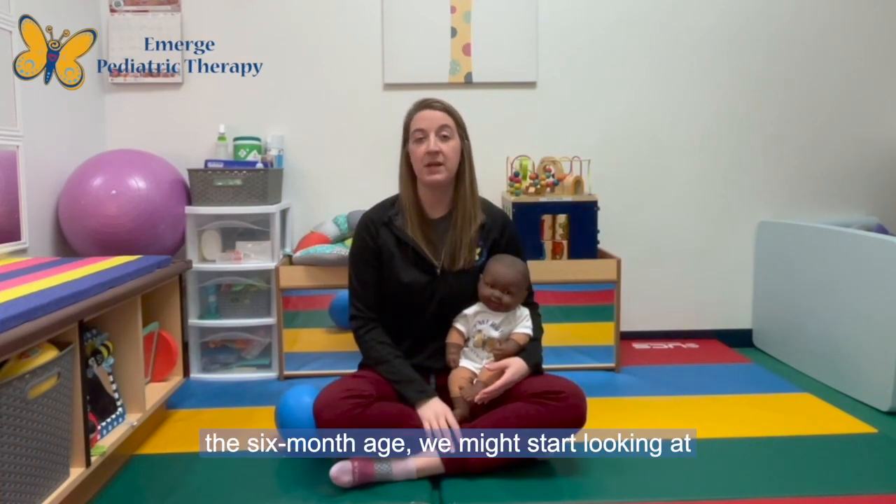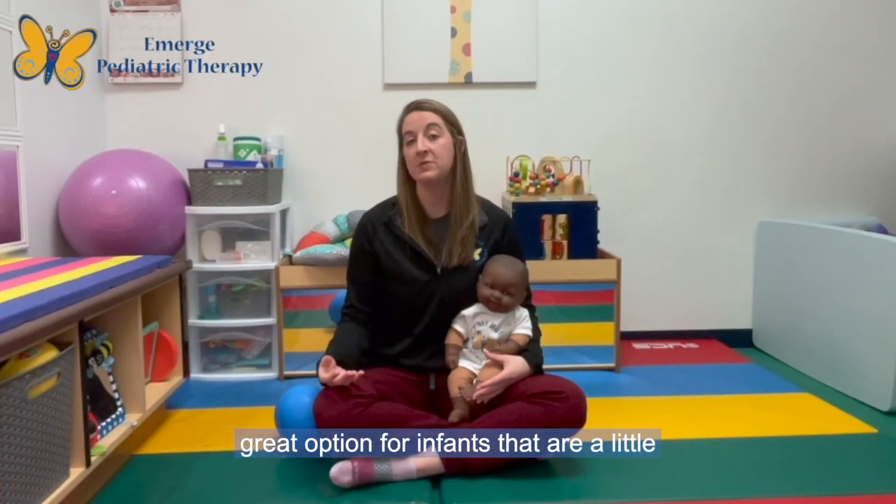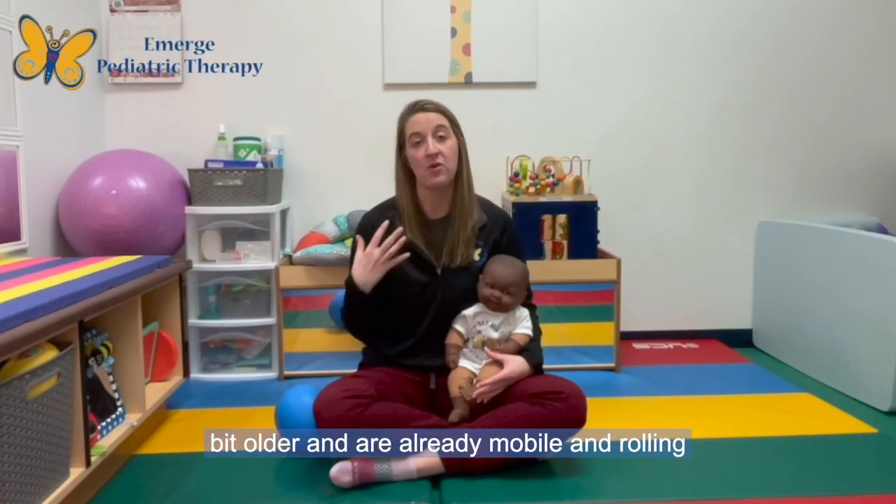Typically around the six-month age we might start looking at cranial helmeting, which sounds really scary but it's really not scary. It can be a really great option for infants that are a little bit older and are already mobile, rolling, and getting different types of pressure on their head.